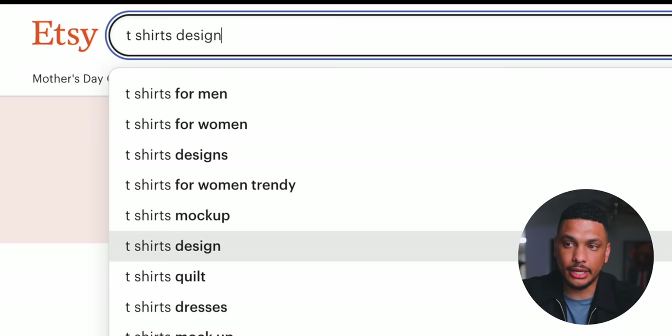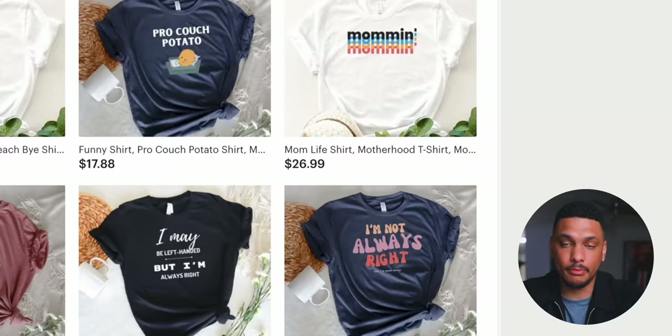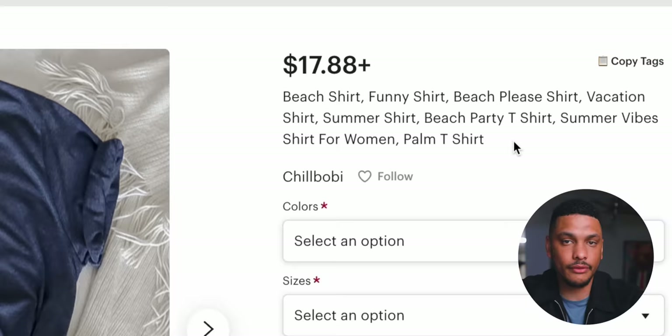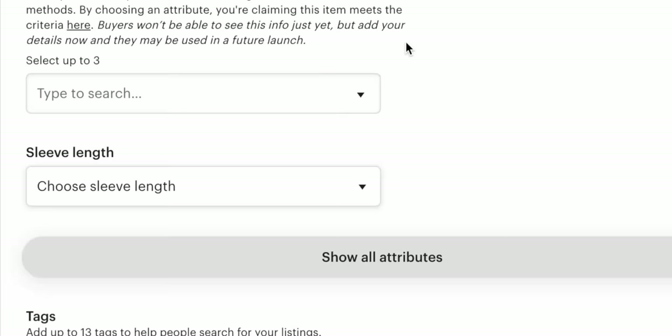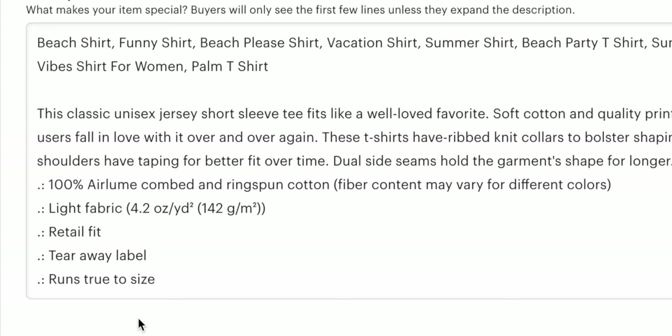You're going to create designs around these searches, then create the actual product within Printify and publish it to Etsy. For your Etsy listings, you want to make sure you stuff as many relevant words into your titles as possible for whatever search you want your product to appear for. There are also other things like listing tags, attributes, and the product description — all of these need to contain the right words based on whatever you're trying to rank for.